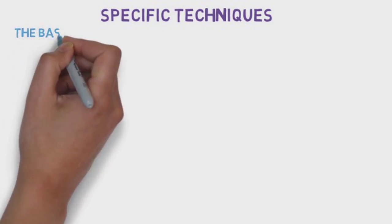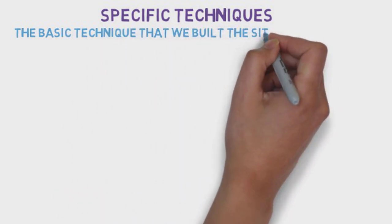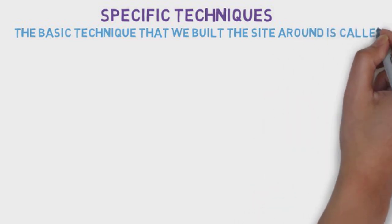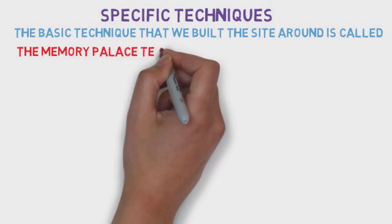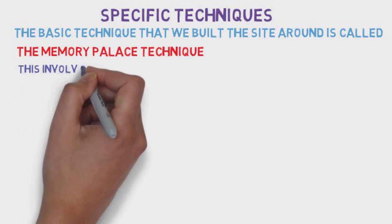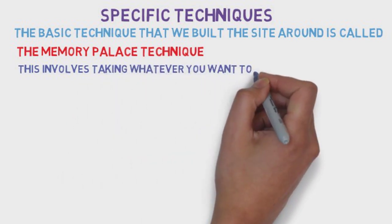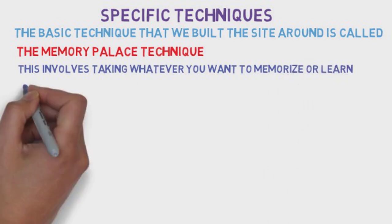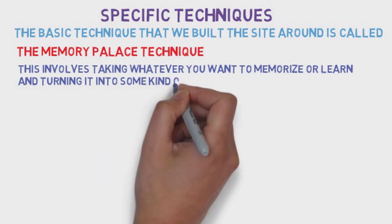Towards the end of first year we got the techniques down to a point where we thought they were pretty effective. From then on we used them throughout second year and especially leading up to preparation for the Step 1 USMLE exam. We've also been combining memory techniques with general learning strategies shown to be effective by research. Mullen Memory was really born around memory techniques, but it's become more of a general learning website, incorporating lots of other strategies supported in the literature.